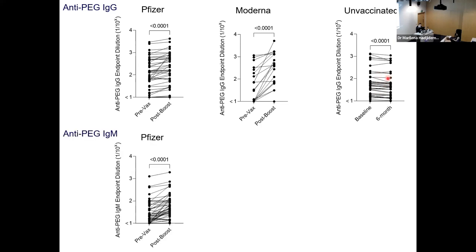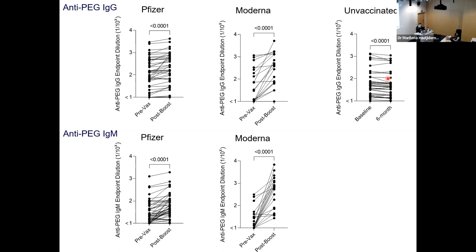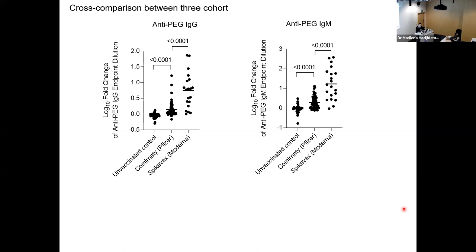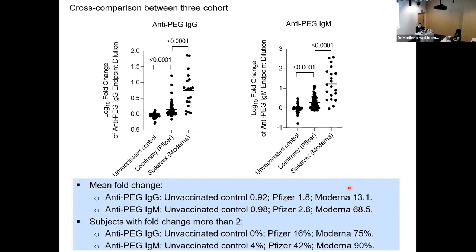Anti-PEG IgM results were similar to anti-PEG IgG — Pfizer slightly increased, Moderna significantly increased with more than 10-fold change for most subjects. The unvaccinated control did not change much over six months. The mean fold change for Moderna was 13-fold for anti-PEG IgG and 68-fold for anti-PEG IgM, while Pfizer showed about a 1 to 2-fold change. Unvaccinated control was approximately 0.92–0.98, so essentially unchanged.